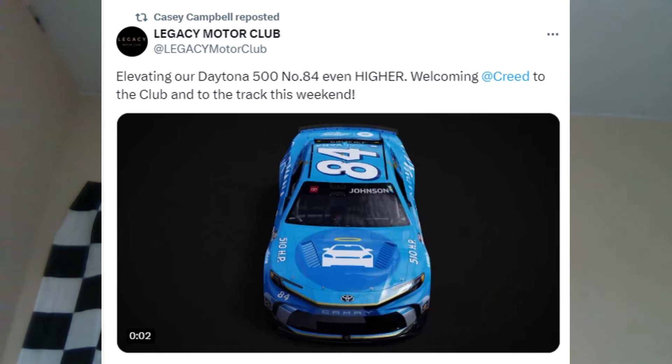Moving to our next story — Creed will sponsor Legacy Motor Club in the Daytona 500, sponsoring Jimmy Johnson. Jimmy Johnson does have to qualify his way into the race tonight. Creed has been one of the more popular bands from the 90s, so it's cool to see them working with Legacy Motor Club. If Johnson doesn't make the 500, the sponsorship might transition to Eric Jones or John Hunter Nemechek, who are both locked in.